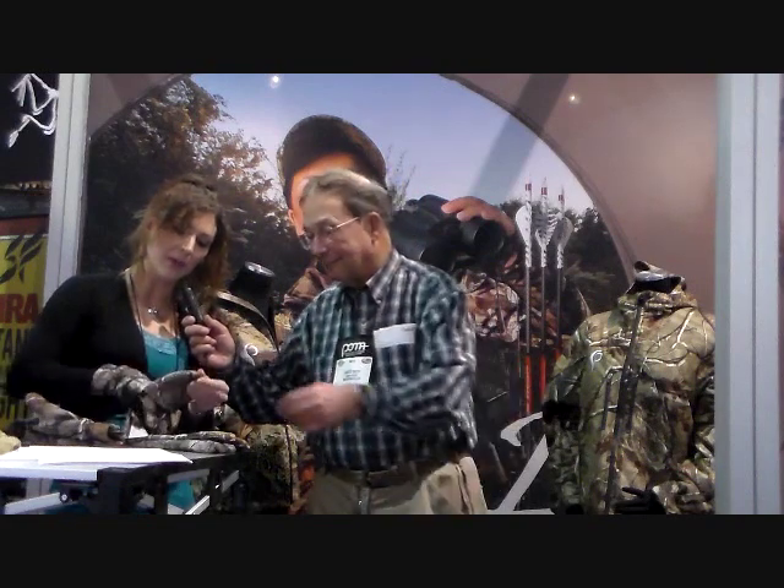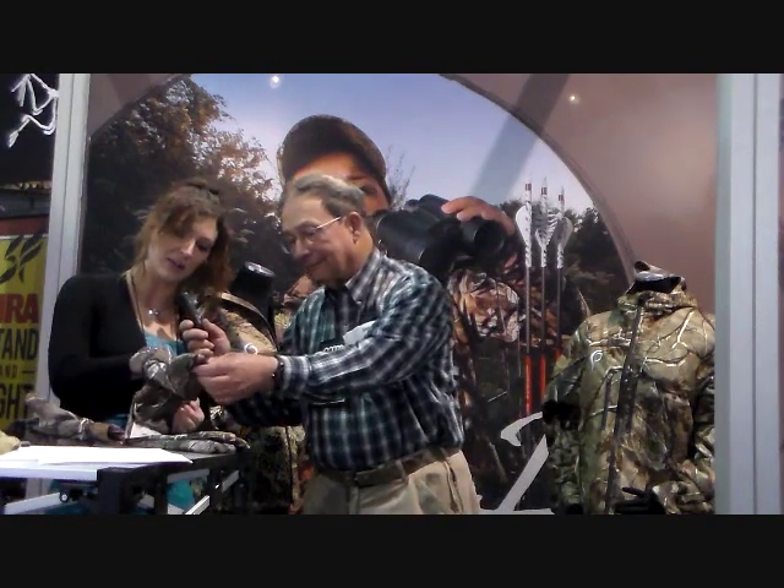You've got some gloves there in front of you — tell us about those. This is one of our newest features, we're launching it this year. This is our glomit, and it's going to be very popular with our bow hunters. It allows you to keep your hands warm but exposes your fingers so you can manipulate your gear, your bowstring, whatever you need to do. But when it gets really cold, you can slide the cover over the fingers for added warmth, and when it's time to pull it back, there's a silent magnetic clasp in the back.